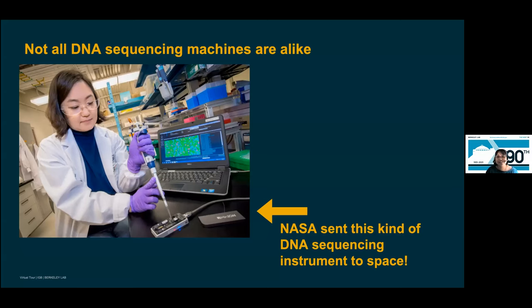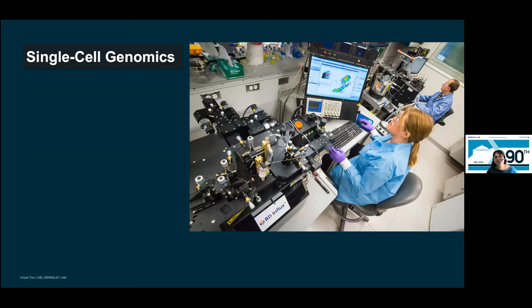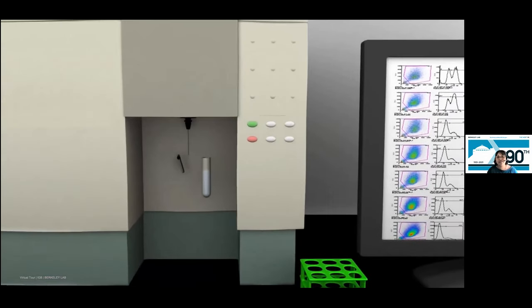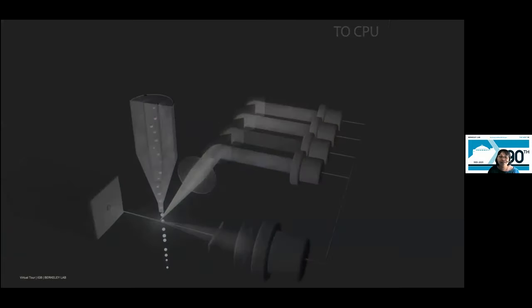Sequencers come in all shapes and sizes. The instrument the arrow is pointing to is a DNA sequencer roughly the size of an Amazon Fire Stick. This is NASA astronaut Kate Rubins, who used that same sequencing instrument in space a few years ago and visited Berkeley Lab after returning. We're more than just a place that does sequencing. Some of our other capabilities include single-cell genomics — isolating the DNA from a single cell to learn about an organism by sequencing extracted DNA. In this video you see a tube of cells in solution being individually sorted with the help of a laser beam.